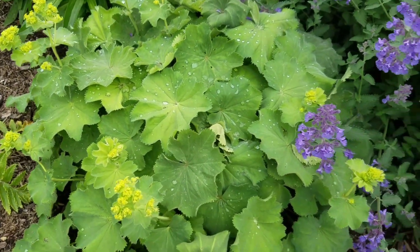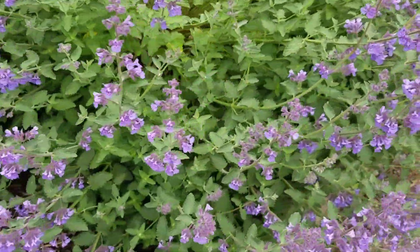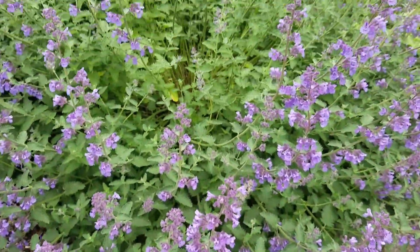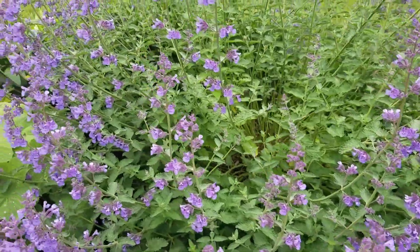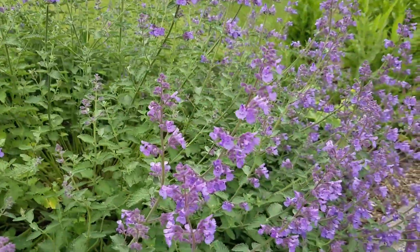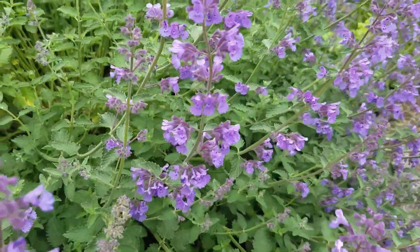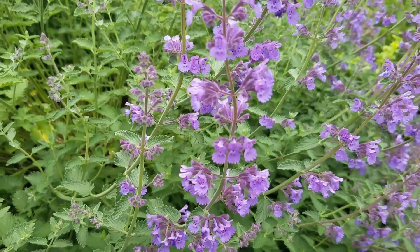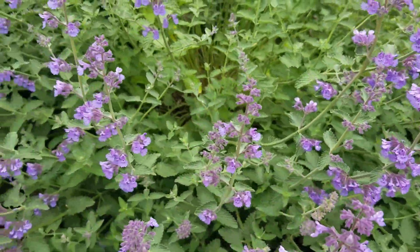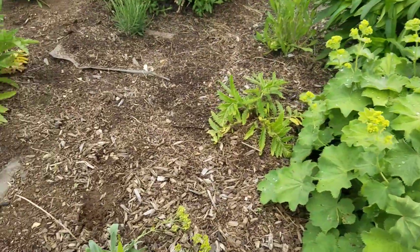I have a few of them in this bed. The cat mint here is in full bloom - this is Walker's Low variety cat mint. It gets really big and bushy; I have to trim it down a couple times during the season. The bumblebees love this plant.